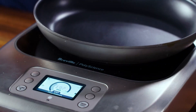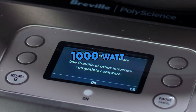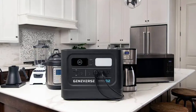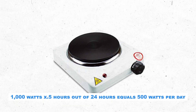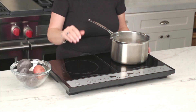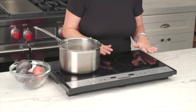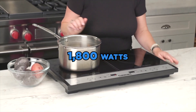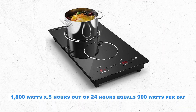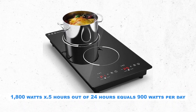A portable single 1,000-watt electric burner that can sit on your countertop is always an option in an emergency with a portable solar generator. It uses a 110-volt outlet and is simple and easy if your solar generator is sitting on your kitchen counter. 1,000 watts x 0.5 hours out of 24 hours equals 500 watts per day. A portable electric induction cooktop comes in different sizes; using a dual burner 12-inch model at 1,800 watts — although not as energy-efficient as a typical single electric burner, it comes with more temperature controls. 1,800 watts x 0.5 hours out of 24 hours equals 900 watts per day.